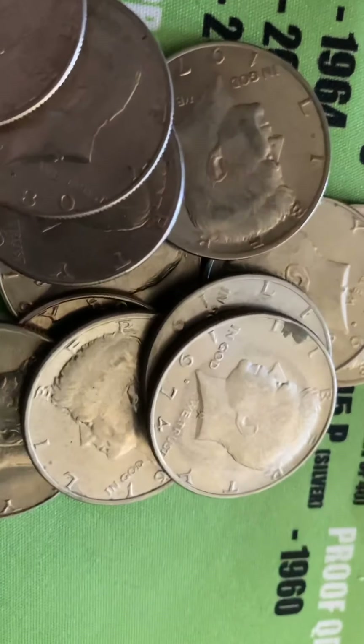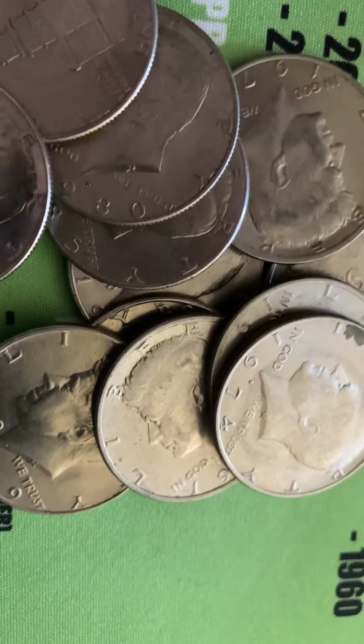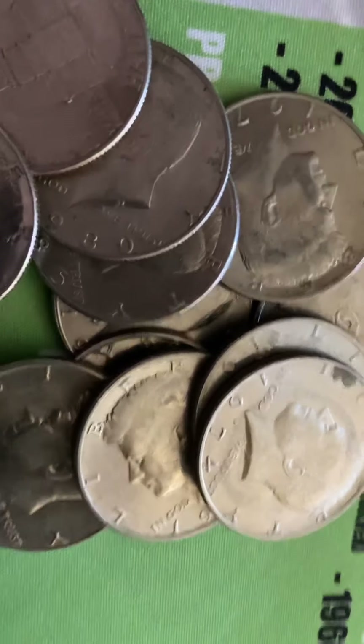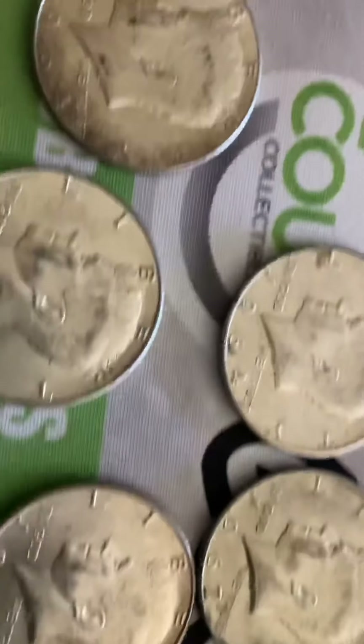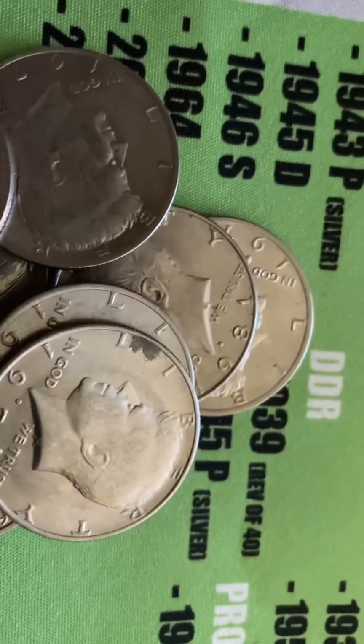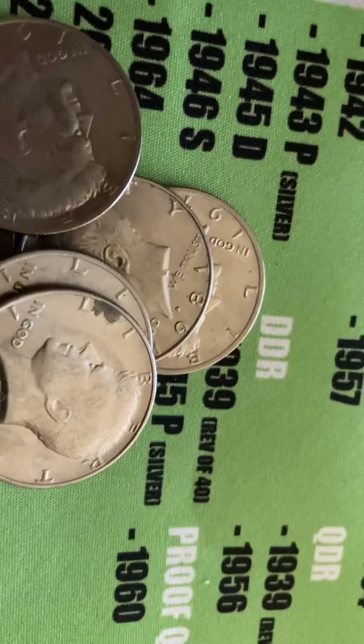All right, that was it. That's pretty good so far. I'm going to be back — I got four more rolls to go through. That was only two rolls, and out of two rolls I got seven silver already. Let me go through these other rolls and I'll bring you back with the total. It's just easier for me with one hand.